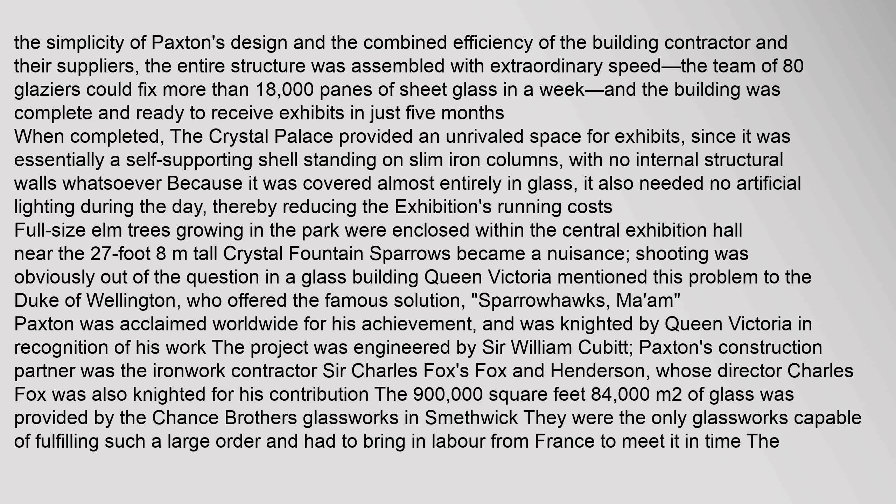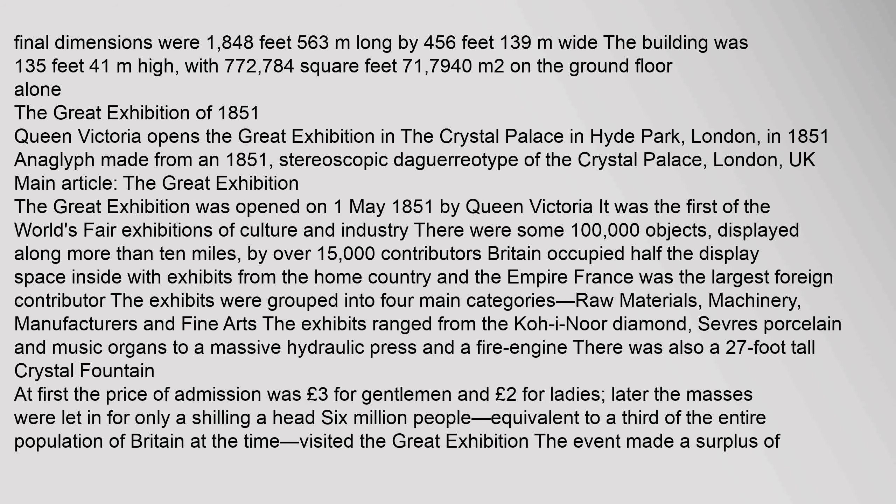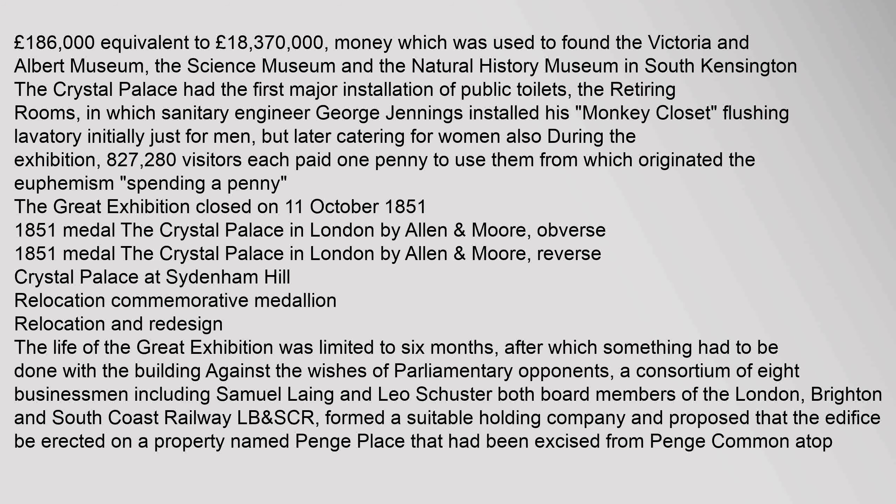When completed, the Crystal Palace provided an unrivalled space for exhibits, since it was essentially a self-supporting shell standing on slim iron columns with no internal structural walls whatsoever. Because it was covered almost entirely in glass, it also needed no artificial lighting during the day, thereby reducing the exhibition's running costs. Full-size elm trees growing in the park were enclosed within the central exhibition hall.